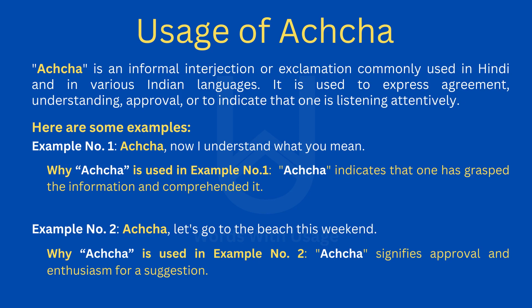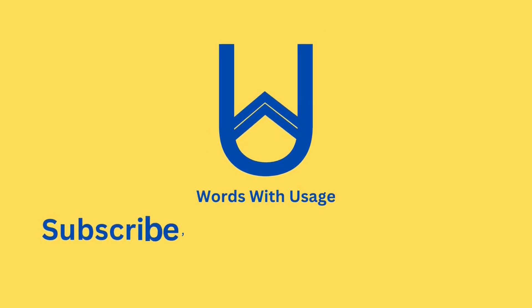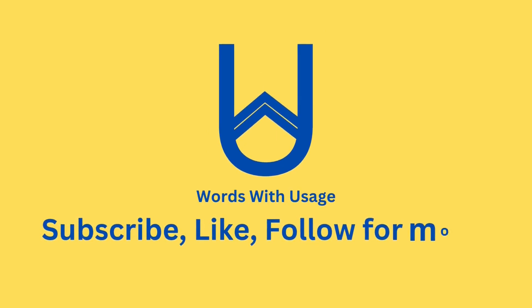Example number two: Acha — let's go to the beach this weekend. Acha signifies approval and enthusiasm for a suggestion. Stay tuned for more linguistic wonders and join us in unlocking the magic of language.